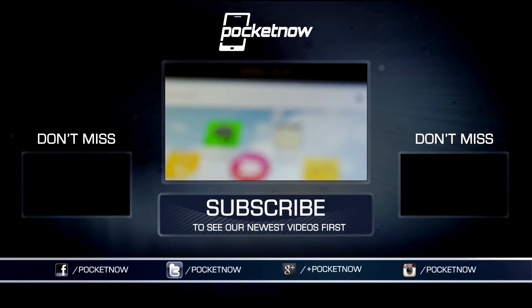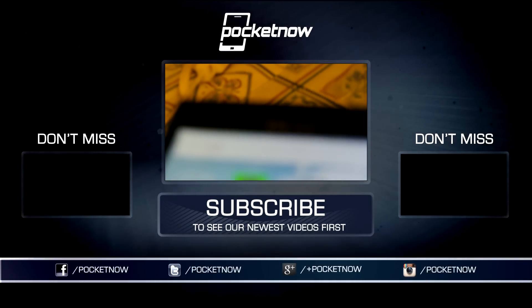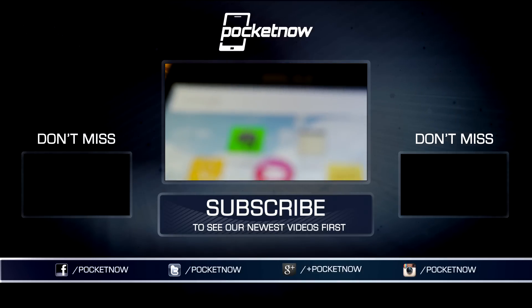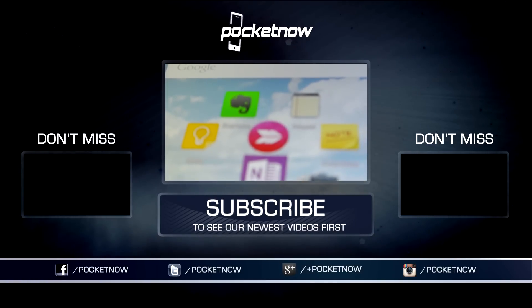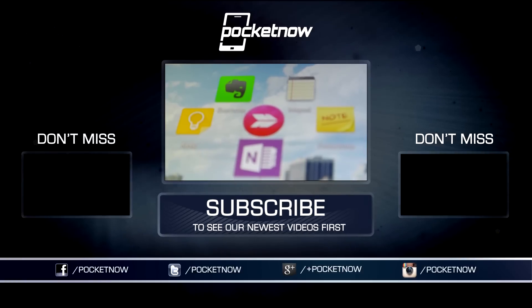What about your notes? What do you use? Tell us below. On your way out, make sure to click the thumbs up and subscribe buttons if you liked the content, and visit Pocket Now's main site for in-depth coverage. My name is Jules Wong, I'm on Twitter at GreenpointZero. Thanks for watching.